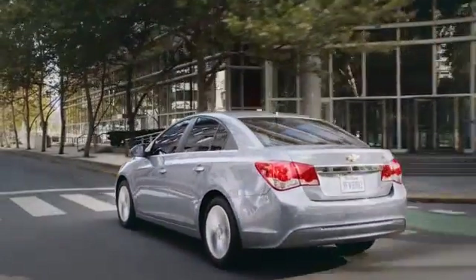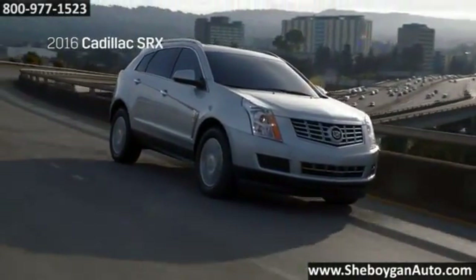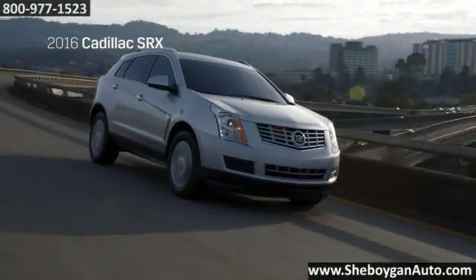Here's the vehicle for you. A spirited design for an ever-changing world, the 2016 Cadillac SRX.